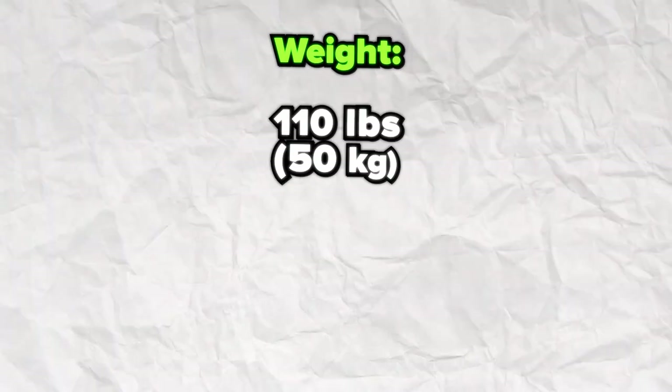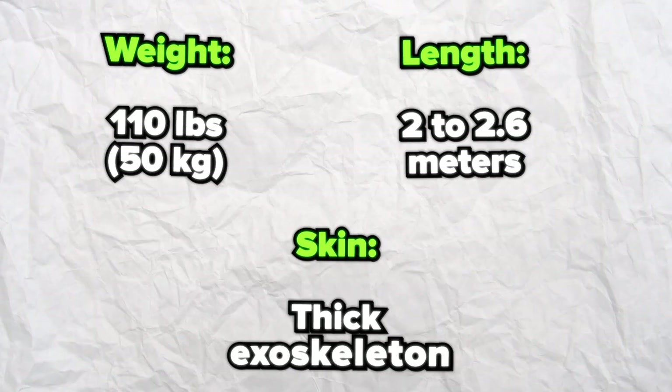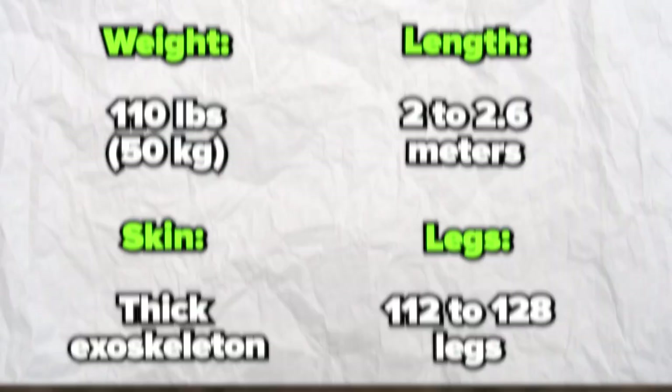Key stats: weight — 110 pounds (50 kilograms); length — 2 to 2.6 meters; skin — thick exoskeleton; legs — 112 to 128.